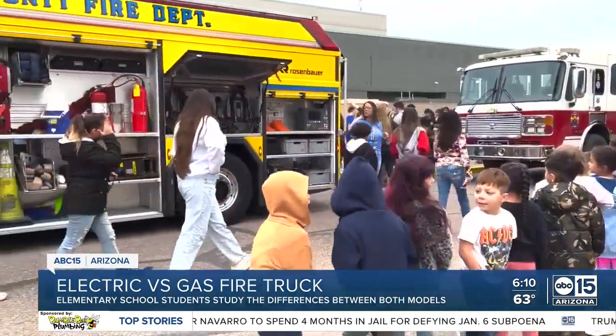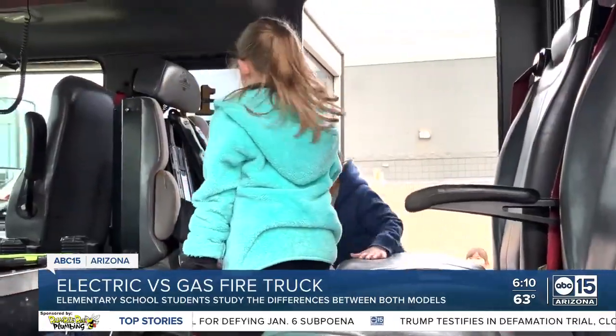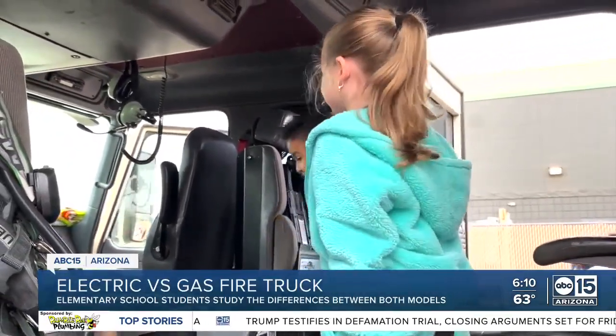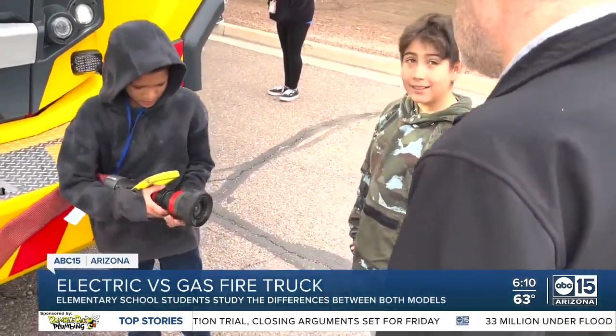Students at Rainbow Valley Elementary School just had the best day ever.